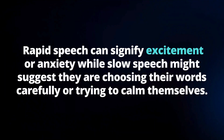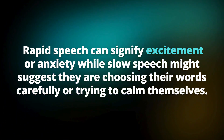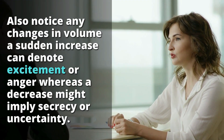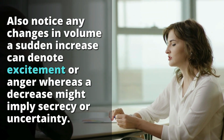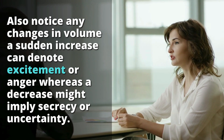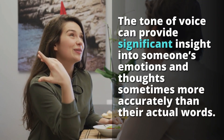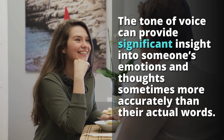Pay attention to the pace of their speech as well. Rapid speech can signify excitement or anxiety, while slow speech might suggest they're choosing their words carefully or trying to calm themselves. Also notice any changes in volume — a sudden increase can denote excitement or anger, whereas a decrease might imply secrecy or uncertainty. Tone of voice can provide significant insight into someone's emotions, sometimes more accurately than their actual words.